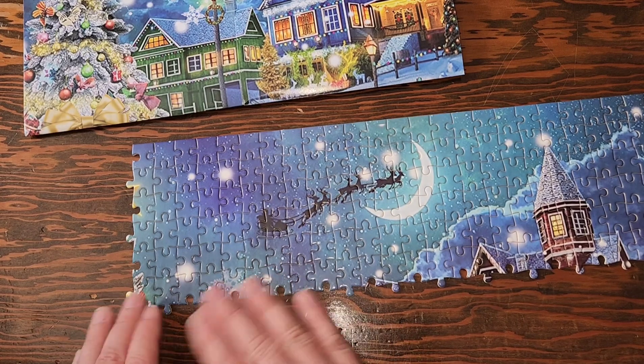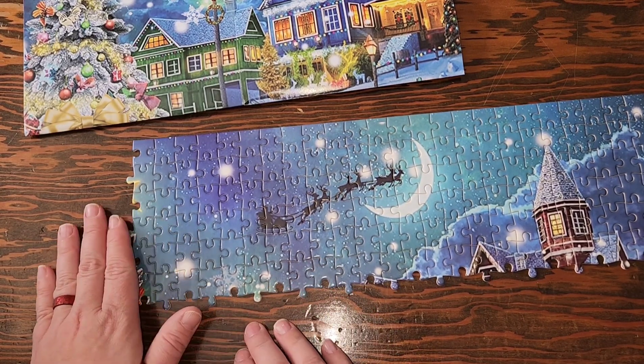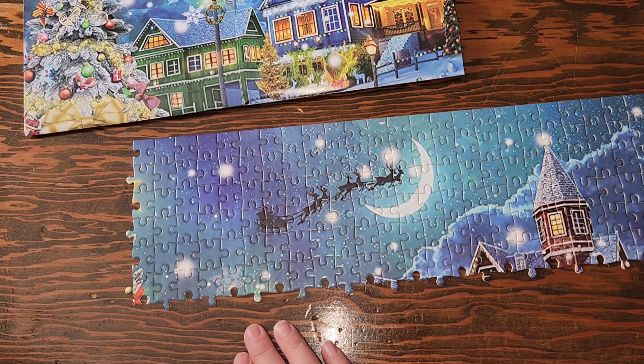All right everybody, there's day four in the books. I'm pretty sure tomorrow we're going to be working on that Christmas tree. Let's go ahead and jump into some tree decorations.